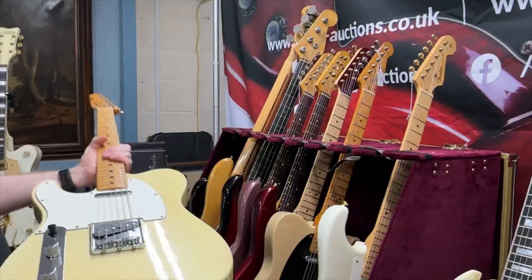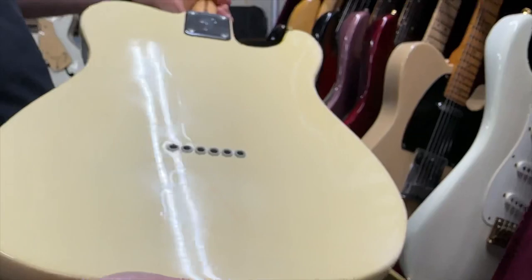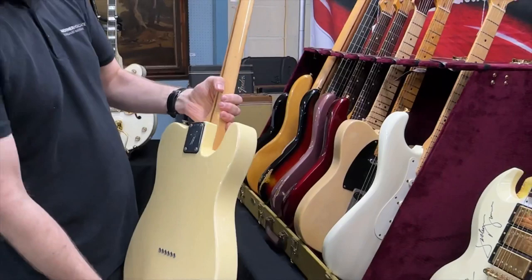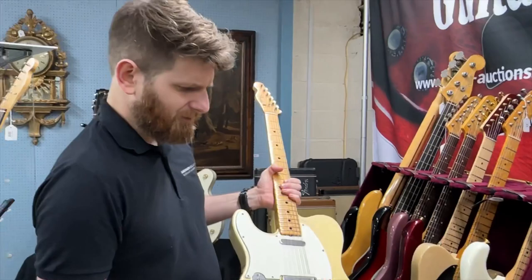This is a really nice 1973 — the condition's just ridiculously good on this one. It's got the original case — a 1973 lefty Telecaster. Any lefties out there who want a decent vintage guitar, early 70s Tele in great condition. I think one of the last places it came through was Norm's Rare Guitars — there is a Norm's Rare Guitars receipt in the case, or certainly a shipping document related to it.